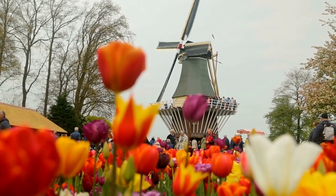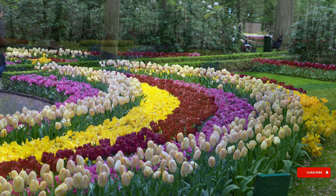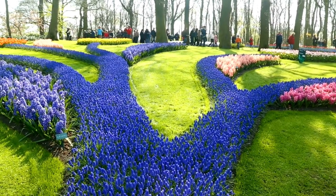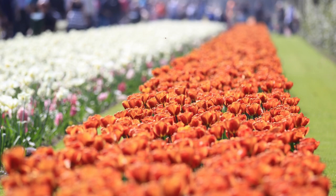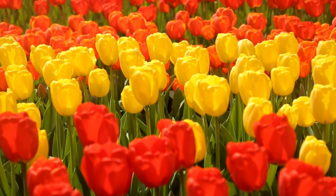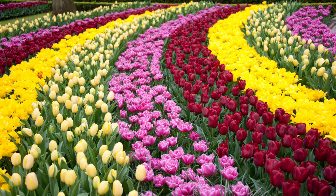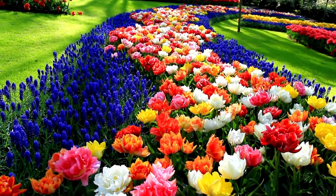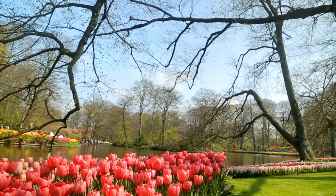The Keukenhof is open from mid-March to mid-May. During this time, the park offers a wide range of activities for visitors to enjoy. Guests can take guided tours of the park, learn more about the history of the garden, and take a boat ride along the canals that run through the park. The park also features a fountain show with spectacular lighting and music, and plenty of photo opportunities. Visitors can also explore the Keukenhof's many galleries and exhibitions, which showcase the best of Dutch art, culture, and history. There is also an interactive flower show, where visitors can learn more about the different types of flowers and admire stunning floral displays. The Keukenhof is a must-see destination for any traveler.